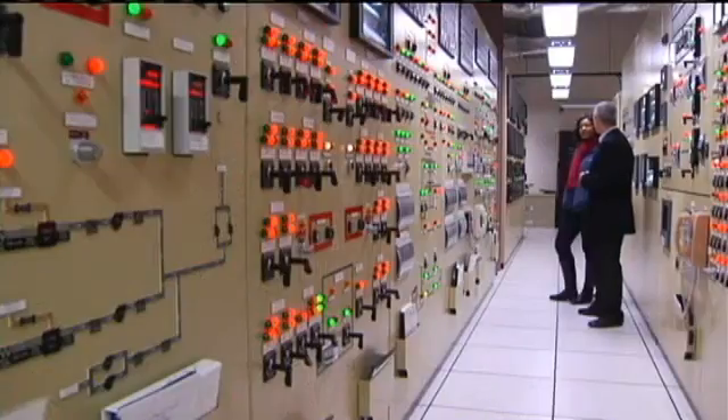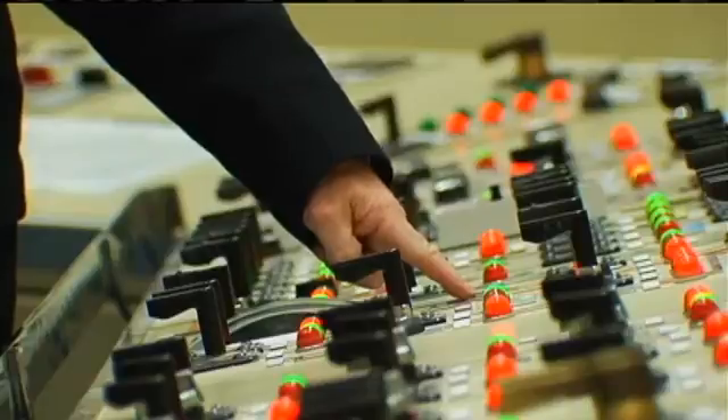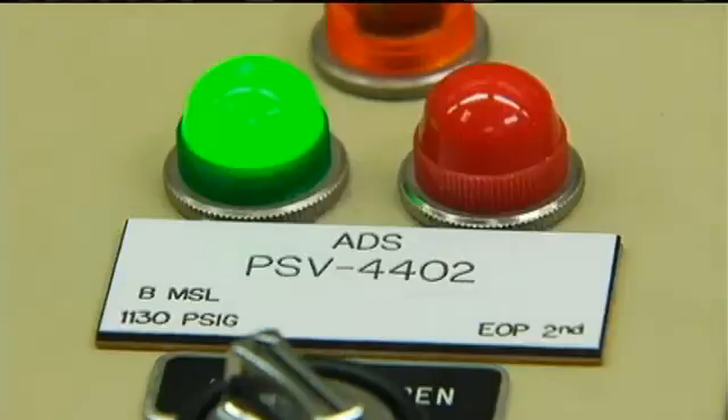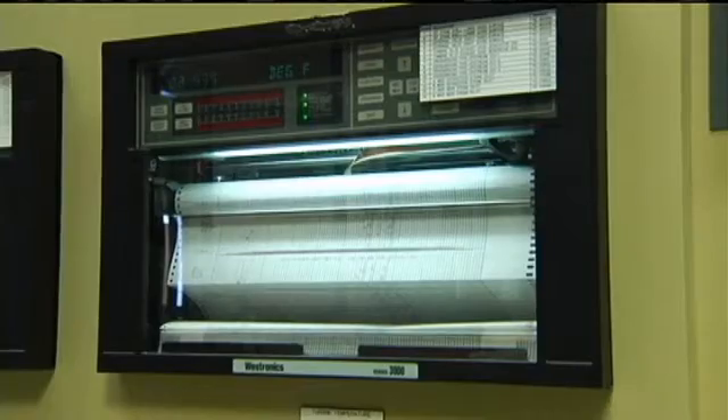They have four levels of violations within the regulatory process: a green, which is of very low safety significance, and the white, which is low to moderate. Both violations — one being an oil leak in a diesel generator, the other a backup cooling system that wouldn't start automatically — were a white finding.